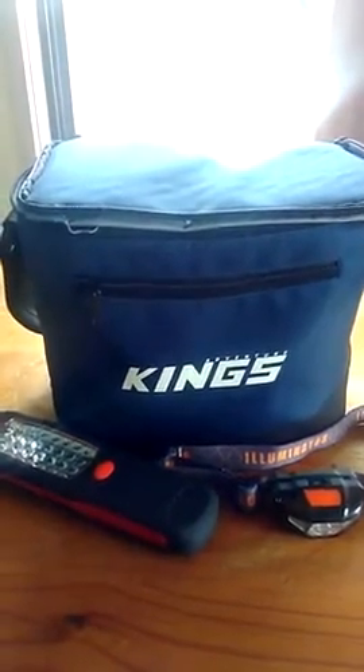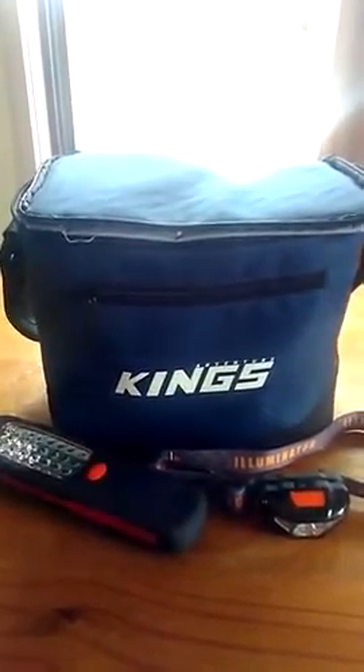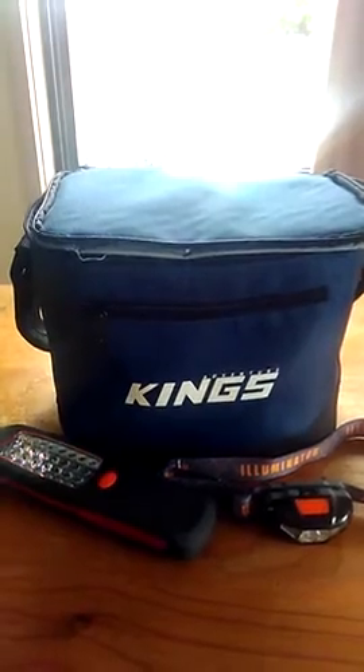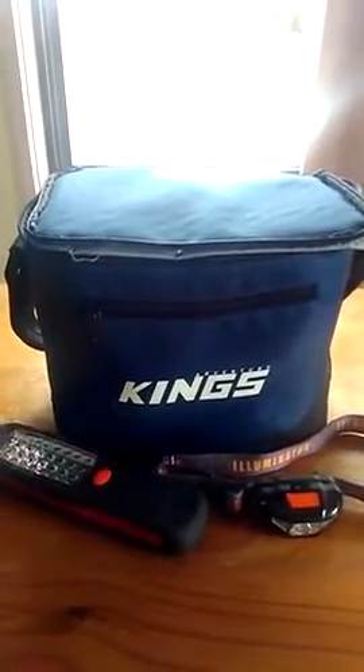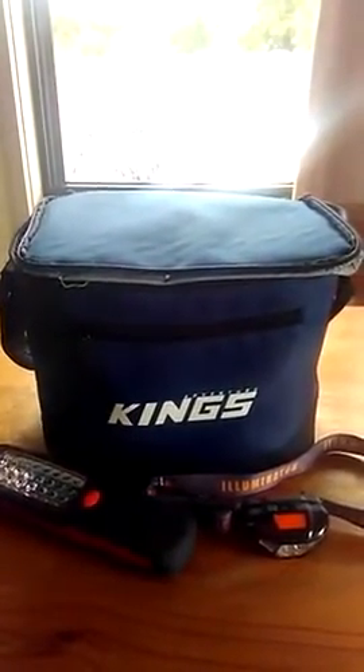Here we have the Adventure Kings little cooler bag, the 24 LED light, and a fishing headlight. This was on special the other day at the four wheel drive super center on the internet — a deal of $13.95 for these three, with 70% off. I ended up getting these for $13.95 all up and skipped the postage by getting someone to pick them up from the super center.